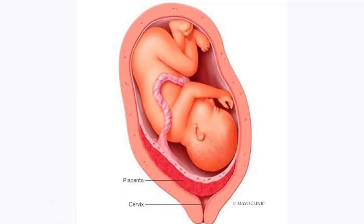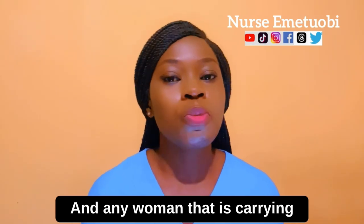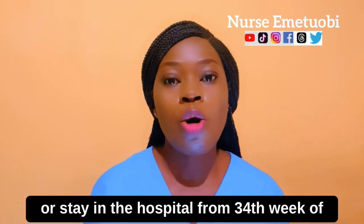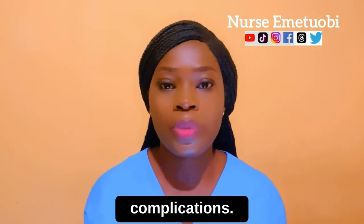When a woman has placenta previa, it will be too dangerous to deliver vaginally, so a C-section will be required. Any woman carrying a placenta previa is also advised to have bed rest or stay in the hospital from the 34th week of pregnancy in order to prevent complications.